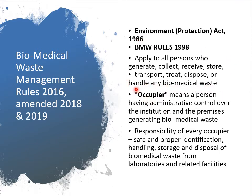These rules apply to all persons who generate, collect, receive, store, transport, treat, or dispose of or handle any kind of biomedical waste. A term 'occupier' has been included under this rule. Occupier means a person who has administrative control over the institution and premises generating biomedical waste. The hospital superintendent or head of the hospital, clinic, dispensary, PHC, or CHC level is responsible for proper management. It is the responsibility of every occupier to ensure safe identification, handling, storage, and disposal of biomedical waste.